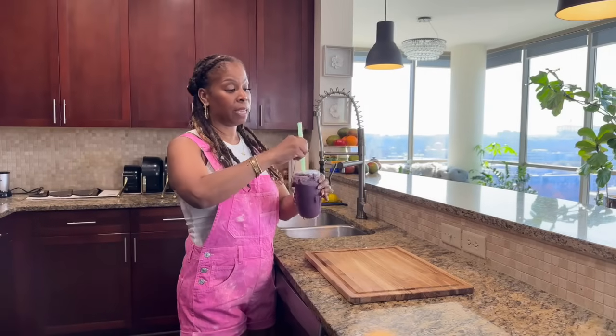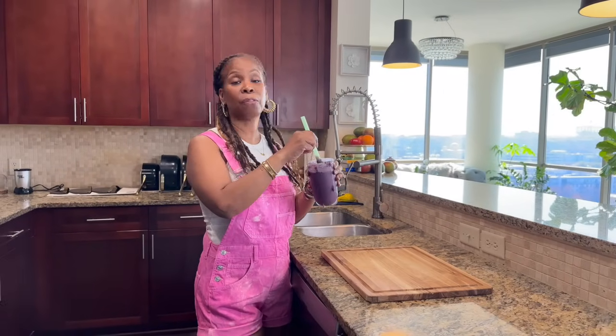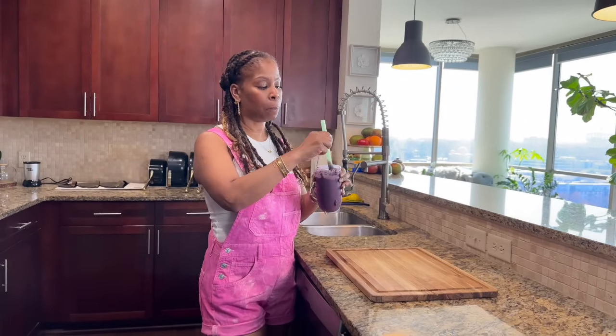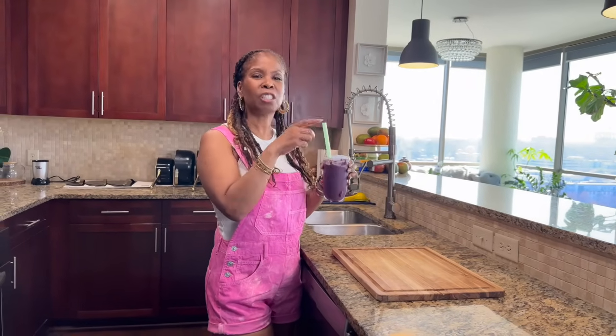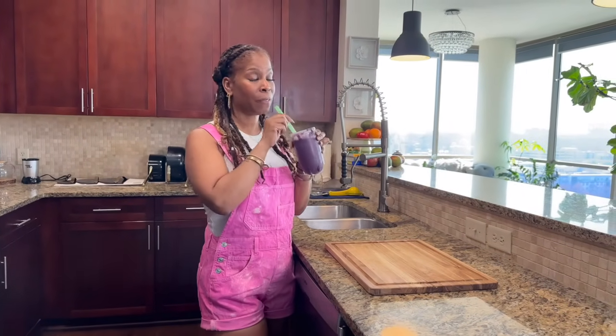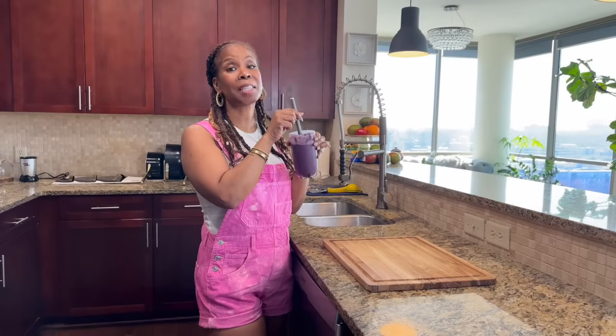Now my smoothie is done and just like that, you have a very nutritious breakfast. You can add different things to it — you can add some peanut butter for a little bit more protein, though you did already put protein powder in. But if you just want something to hold you a little bit longer, that peanut butter will hit the spot. That's my breakfast and it's delicious.